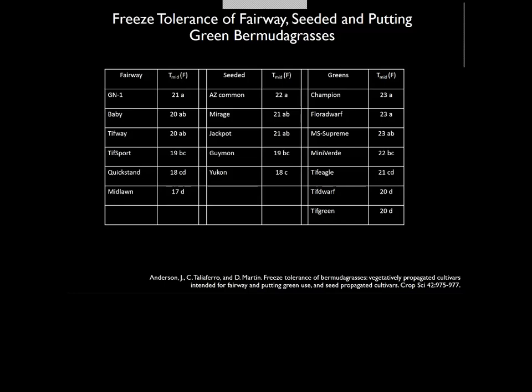I pulled some plugs from a Champion green and a Mini Birdie green — one was covered and one was not. Tilting the camera, you can see two Mini Birdie plugs, and the plug with nothing growing in it was a Champion green. There are certainly some differences in regrowth, consistent with the relative temperature differences in that table.